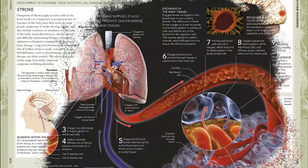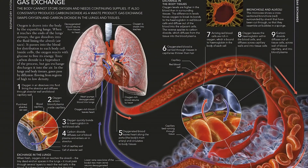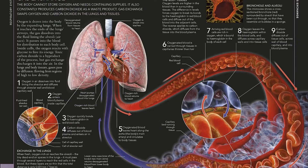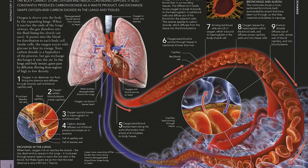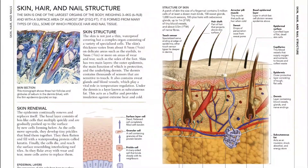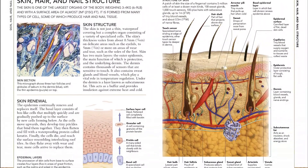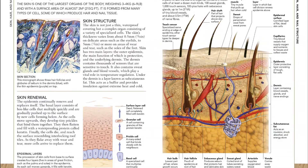From bones and muscles to systems and processes, this in-depth pocket-sized guide to the body's physical structure, chemical workings, and potential problems is the must-have reference manual for trainee medical professionals, students, or anyone interested in finding out more about how the human body works. Find the link below and buy the book now.